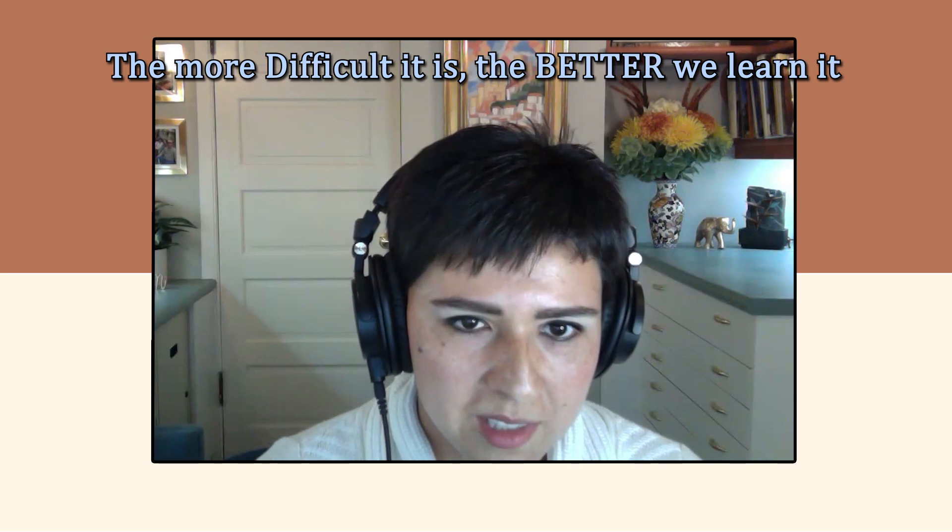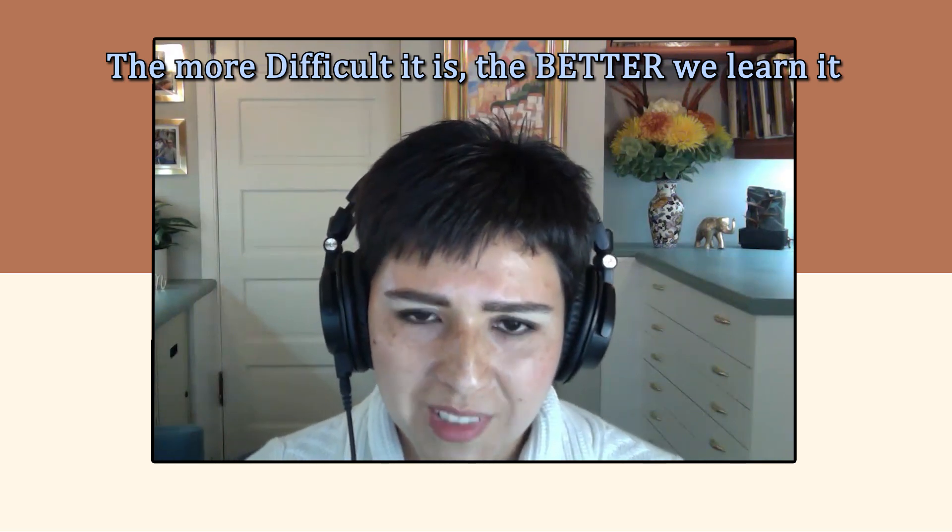Another thing the authors of this book talk about is the idea that the more difficult something is to recall, the better you will learn it. This is kind of a hard one because we don't like to make things harder for ourselves, but research shows that it is worth it. For example, if you're using flashcards, don't just do the flashcards in the same order — mix it up, make it harder. I remember sometimes in college or in medical school, it was those hardest problems in a problem set or homework assignment or test that I remember best, because I struggled to get the answer and struggled to get it right.